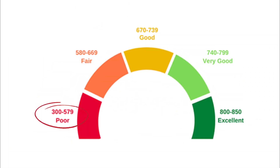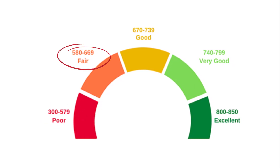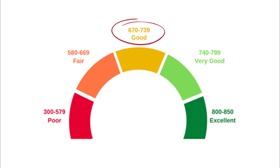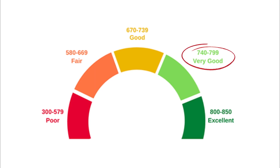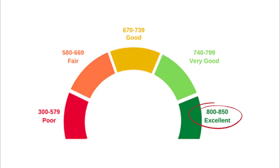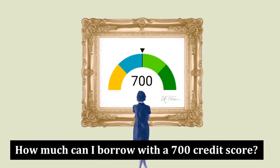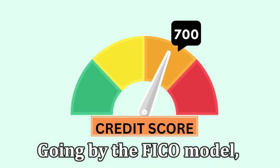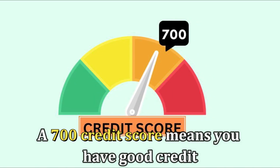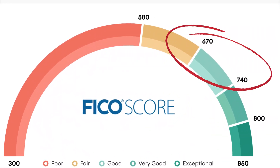Poor: 300 to 579. Fair: 580 to 606. Good: 670 to 739. Very Good: 740 to 799. Excellent: 800 to 850. Going by the FICO model, a 700 credit score means you have good credit, which is usually anything ranging between 670 and 739.